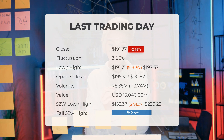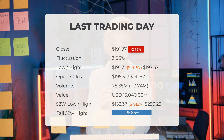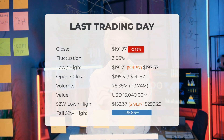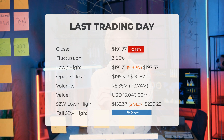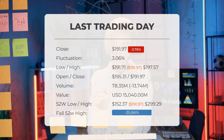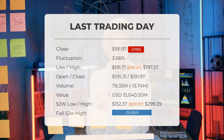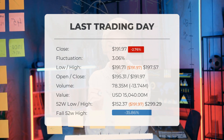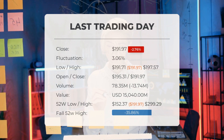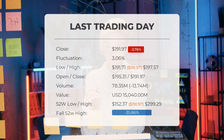In the last 52 weeks, Tesla's stock reached a high of $299.29 and a low of $152.37. The current price stands at 35.86%, or $107.32, below the 52-week high, and 78.68%, or $708.43, below the all-time high on January 25th, 2021, when it hit $900.40.